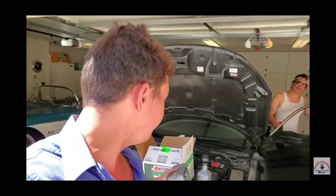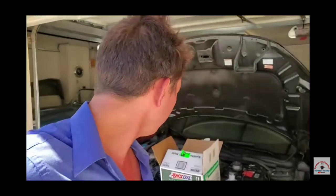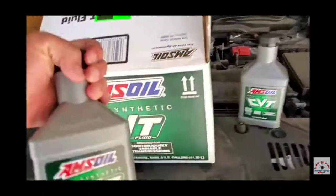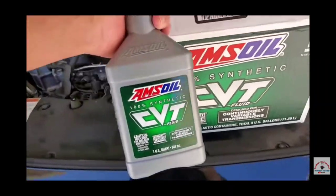He's taking care of his beautiful 2017 Honda Civic 1.5-liter Earth Dreams technology — very, very fuel efficient. We're going to be doing the CVT transmission on this car, and that's the fluid we're holding here. This is 100% synthetic.